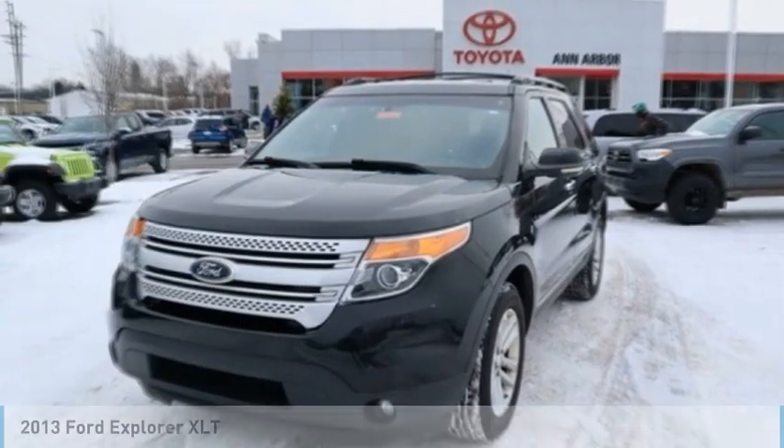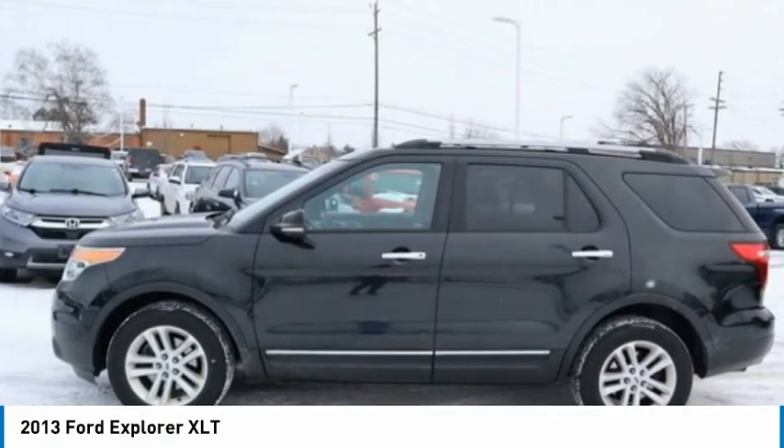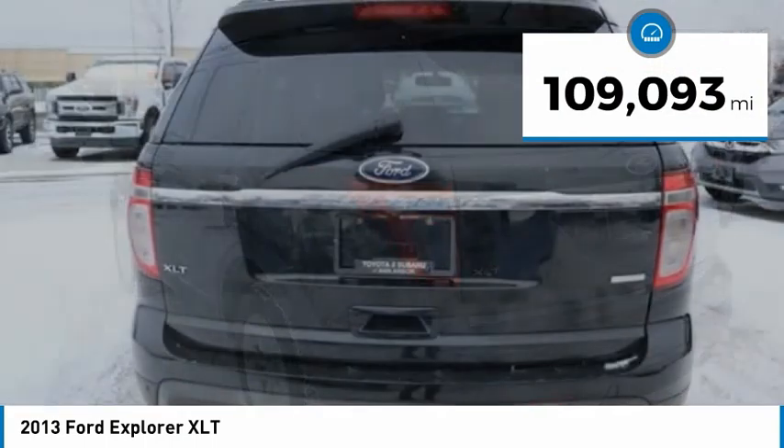We are pleased to show you the 2013 Explorer. You've got a lot of capabilities to call on in a Ford Explorer. Don't underestimate your choices. This vehicle has less than 110,000 miles.